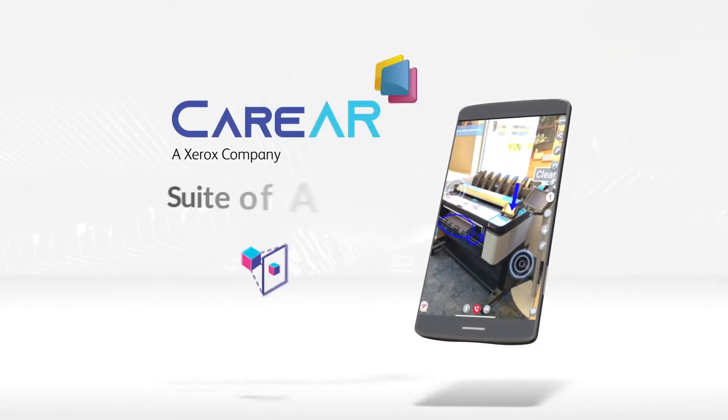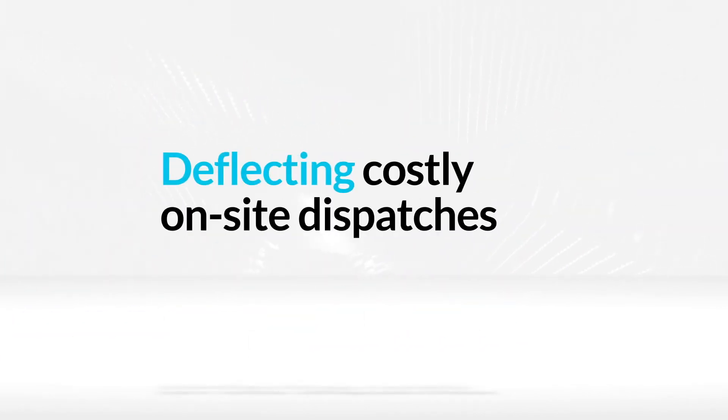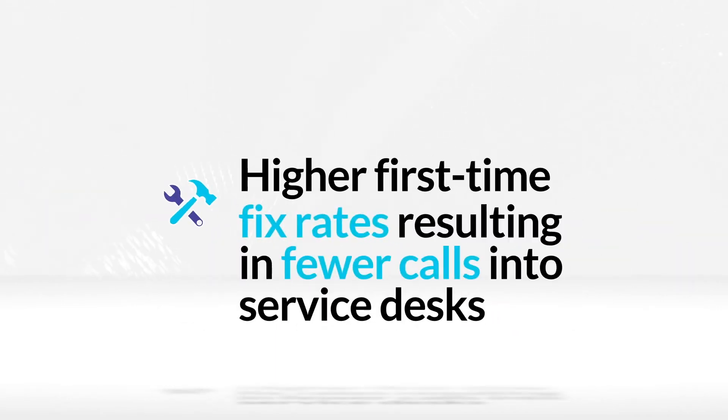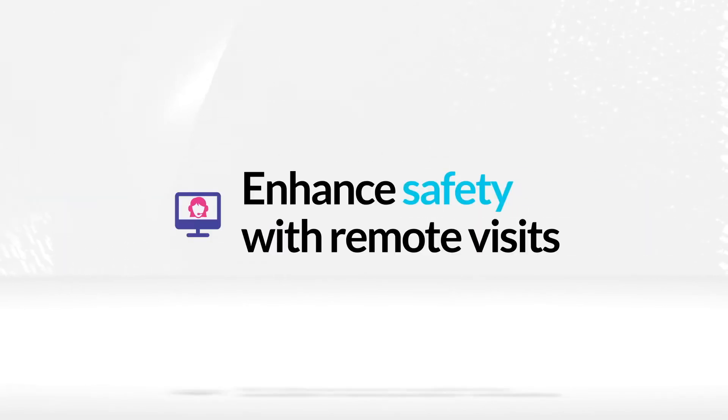With CareAR's platform and suite of AR tools, service organizations can solve more issues remotely, deflecting costly on-site dispatches. And with fewer technical delays, you'll have a faster time to resolution, higher first-time fix rates, resulting in fewer calls into service desks, reduced service costs, and enhanced safety with remote visits.